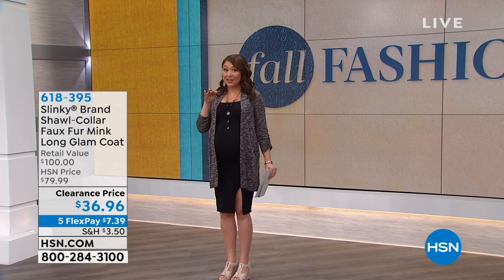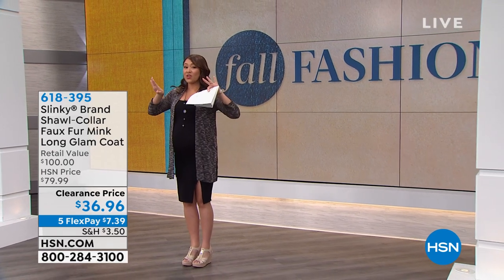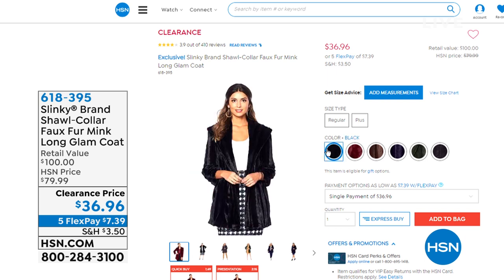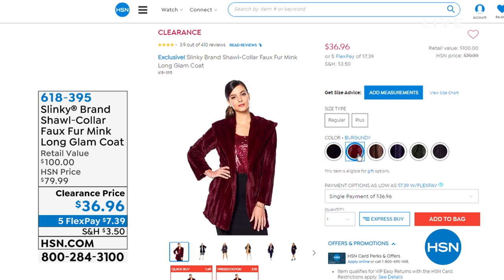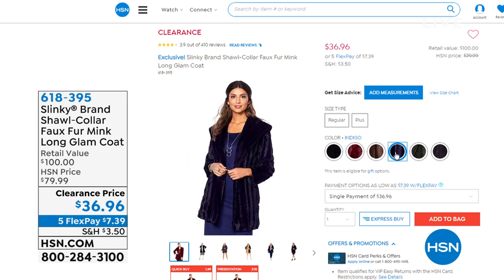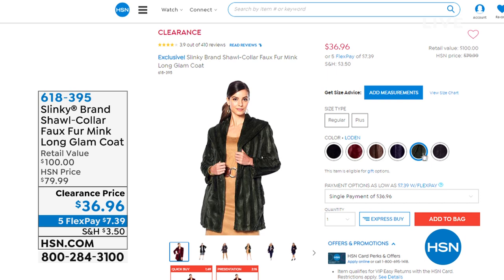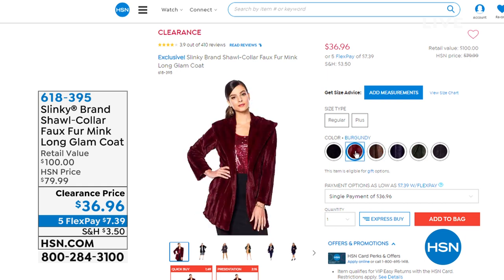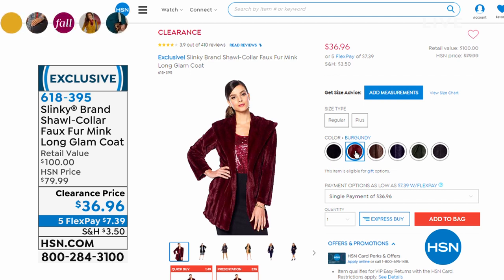I want to tease you with something coming up later — a faux fur amazing jacket. The price on it is clearance, it's a must-have. It is the shawl collar faux fur mink long glam coat and we're taking $43 off of it today. Look at all the fabulous colors — that is going to be the jacket everybody wants to wear, whether you belt it or leave it open. $36.96.